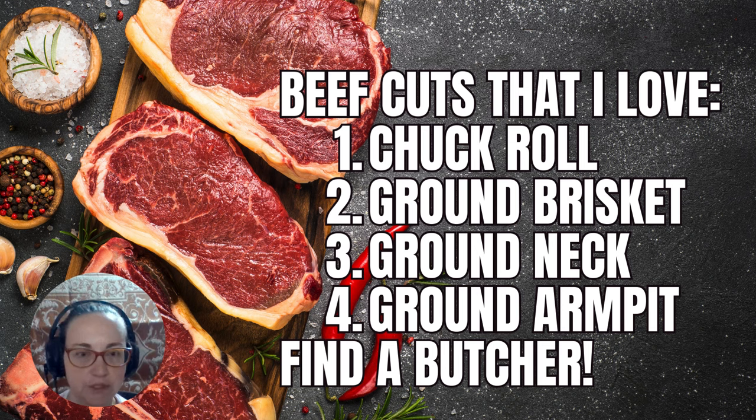Two: ground brisket — go to your butcher, find one you love, and they'll help you on your carnivore journey. Ground brisket is delicious fatty meat to make excellent burgers. Three: ground neck — I don't know the technical term, so ask your butcher — ground neck is very fatty. Between those two you can get a very fatty, delicious hamburger. I also like to mix in the armpit cut — ask your butcher what it's really called. It's a very soft part and not very fatty, so mixing brisket with armpit or neck with armpit gives a great balance, because just ground brisket alone is a little too fatty in texture for me. The combination is awesome and I think you'll love it.